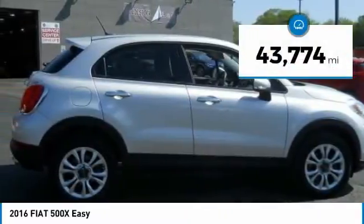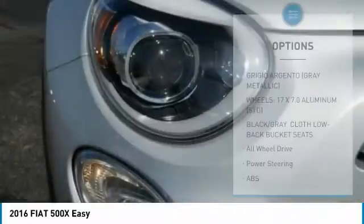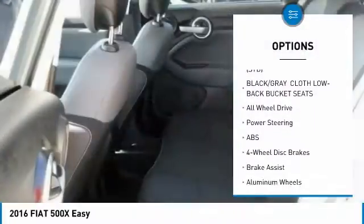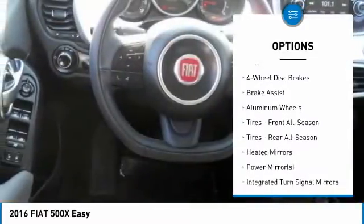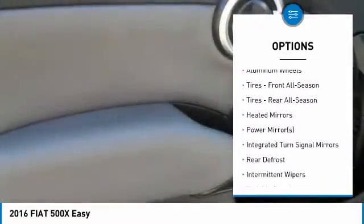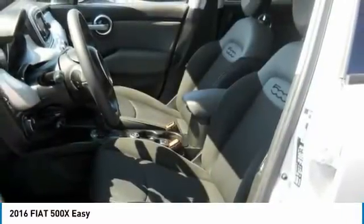This vehicle has less than 45,000 miles. Here are some of this vehicle's great options: stability control, remote engine start, keyless entry, all-wheel drive, traction control, anti-lock braking system, steering wheel audio controls, Bluetooth, leather-wrapped steering wheel, and power steering.